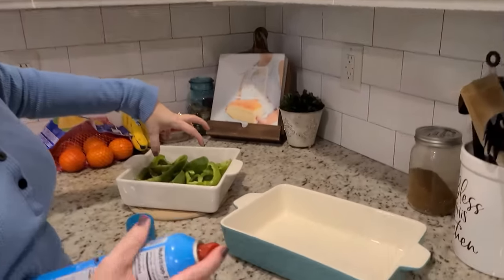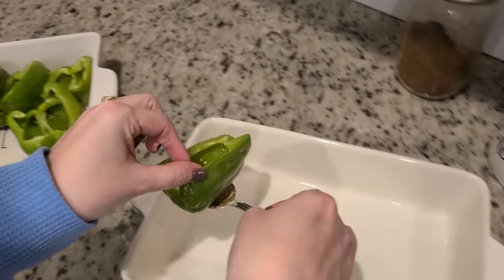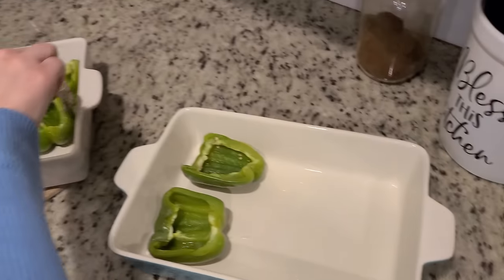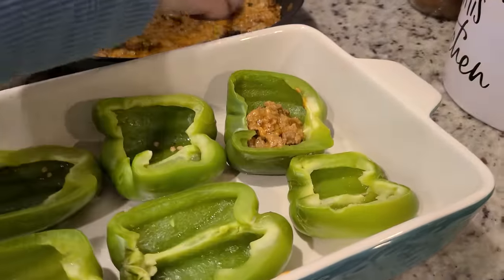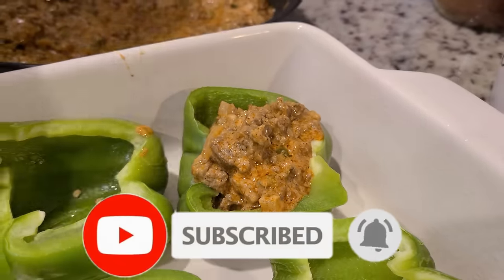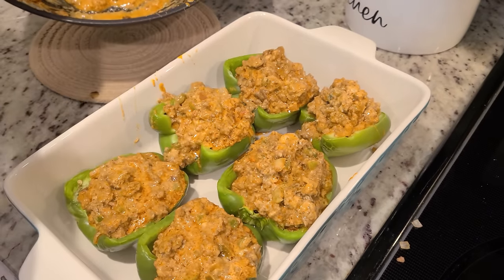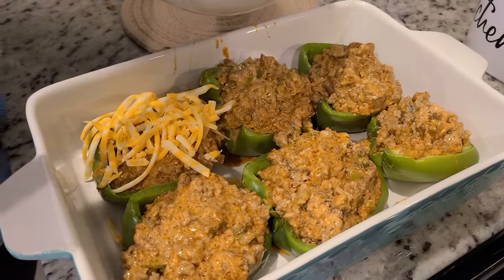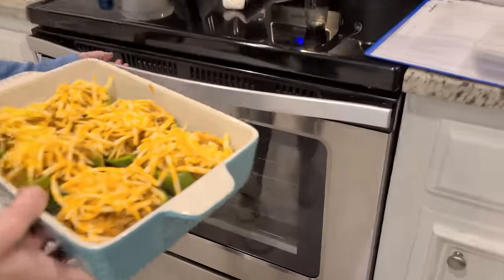I'm going to transfer the peppers to a slightly larger baking dish and spray some vegetable oil down. Now we're just going to stuff our peppers with all of this yummy taco meat. I forgot to reserve some cheese for the top so we had to shred a little bit more — such a shame we have to add more cheese! I've got the oven preheated to 350 and I'm going to put these in for 20 to 30 minutes.